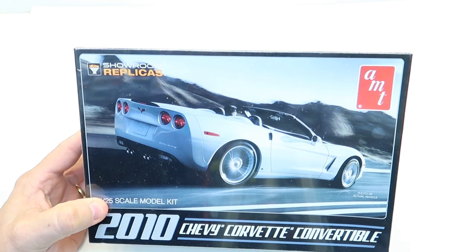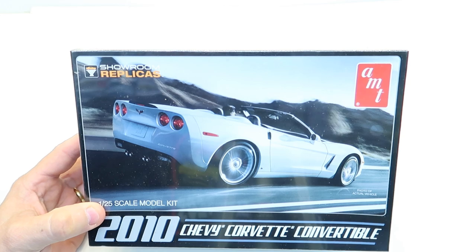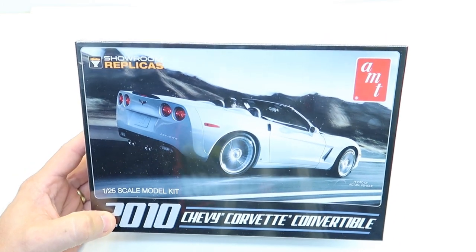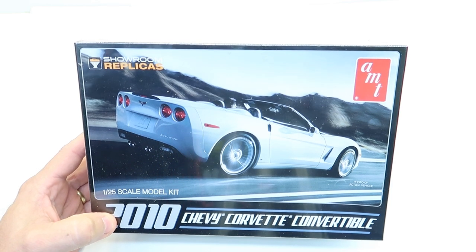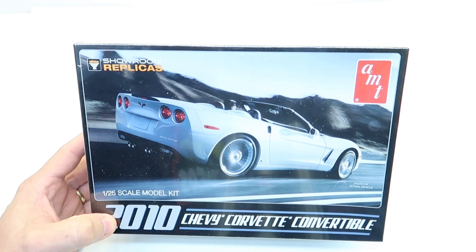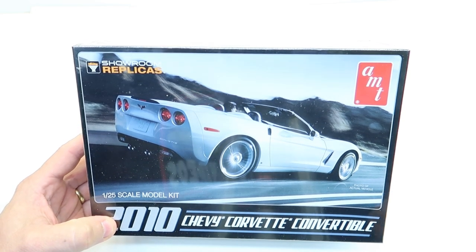Hey everybody, welcome back to the channel. Got a pretty big haul here that I brought back from Acme and I wanted to share those with you guys. I'm going to try to move through them kind of quickly because I don't want this video to be super long.